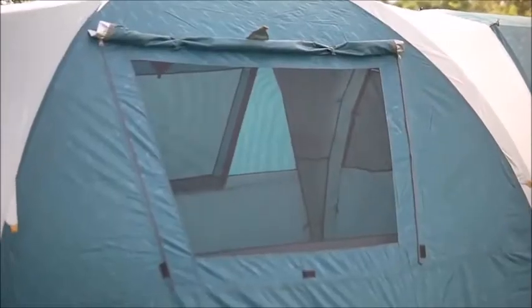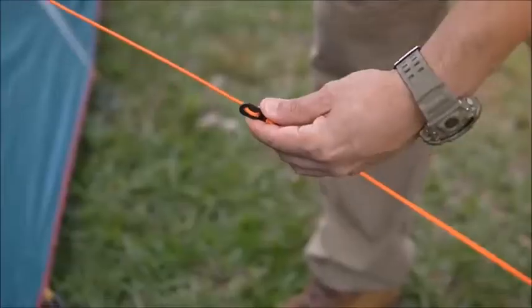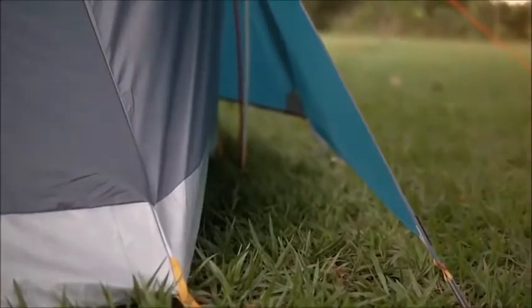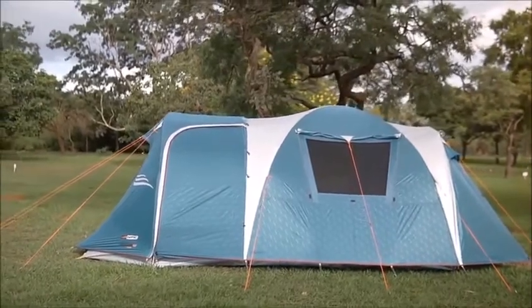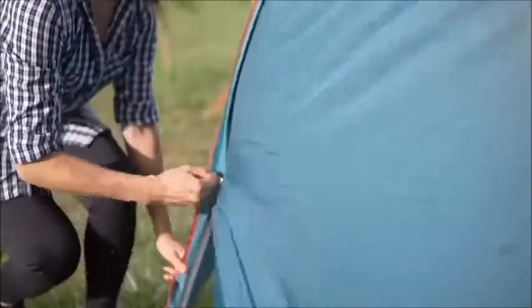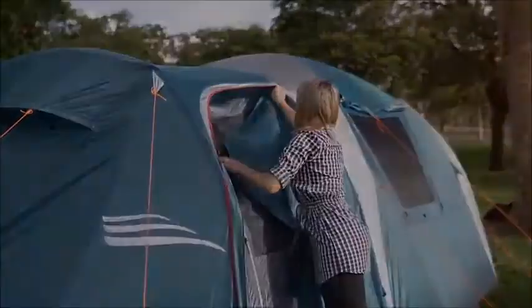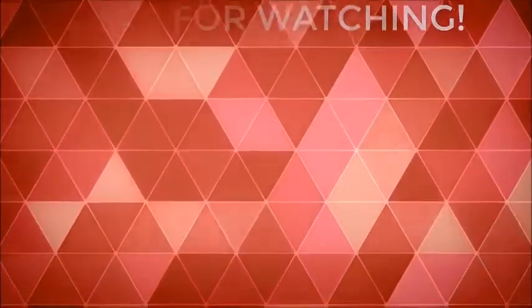The Super Arizona GT has many utility pockets and a gear loft for organizing and storing gear that you don't want laying on the ground, like electronics for example. It also has a top inner O-ring to hang a lantern from for light during the nighttime. The Super Arizona GT is completely waterproof from top to bottom, so you don't have to worry about rain or condensation seeping into your tent.